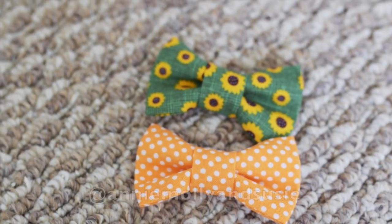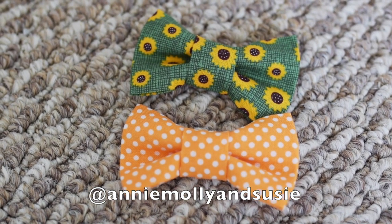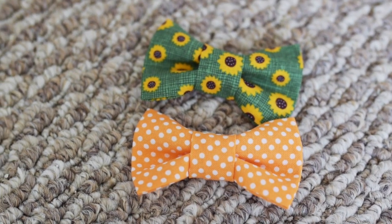And if you follow our cats on Instagram and Facebook, I'm going to post pictures of them wearing these so you can see them there. Just search their names — Annie, Molly, and Susie — and you should find them.